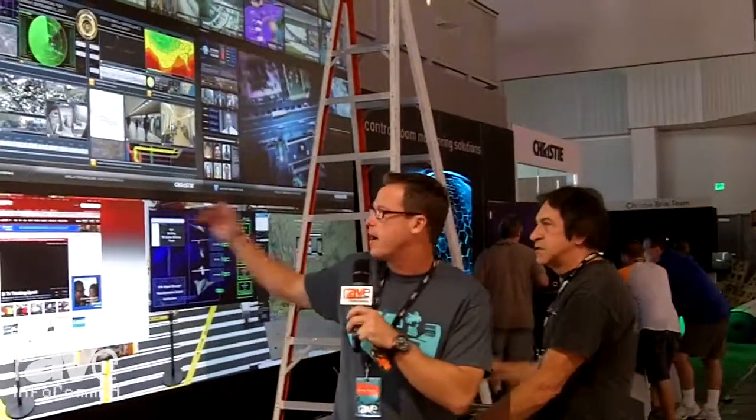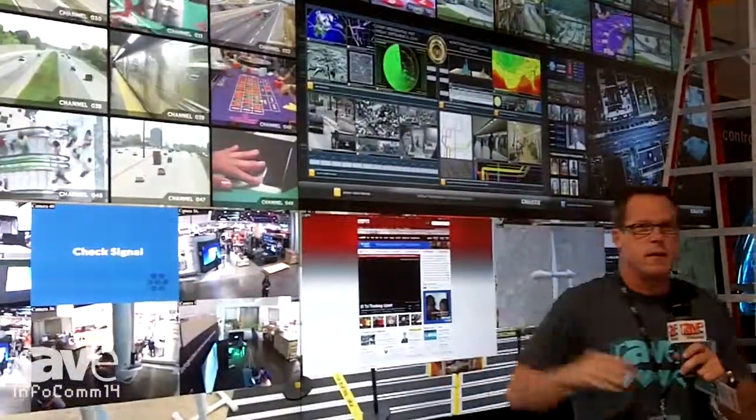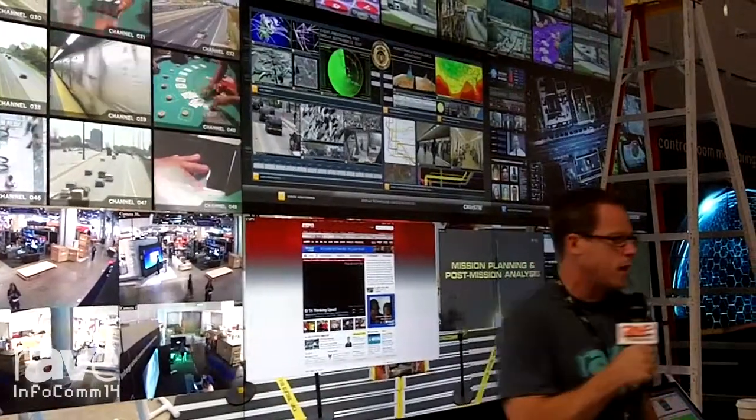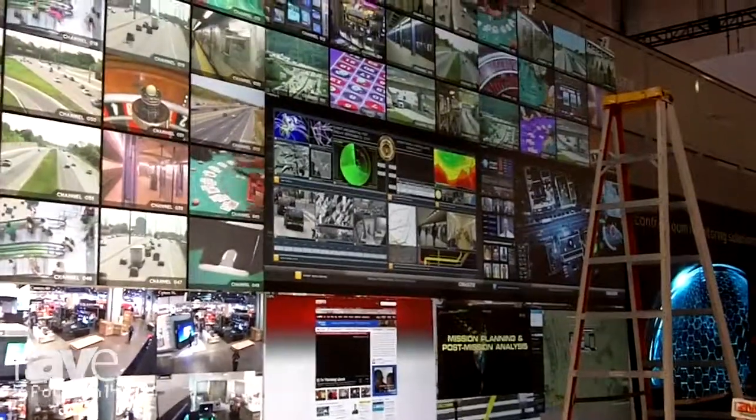This is amazing. This is a great demo. One of the big growth areas in our market is government applications, obviously recently, command and control centers. And of course, Christie has some of the best lines of video walls on the market.